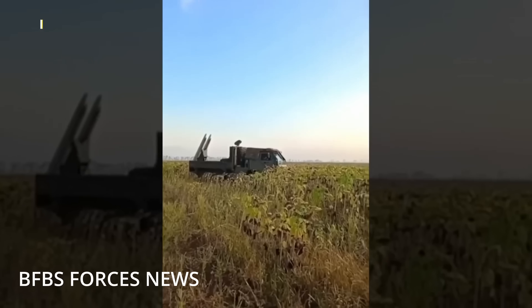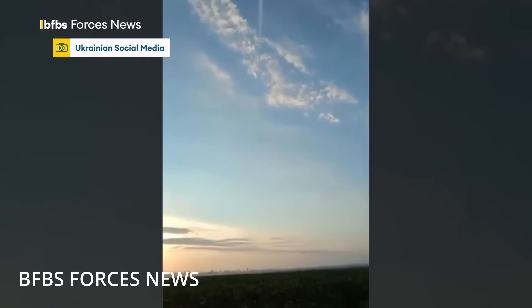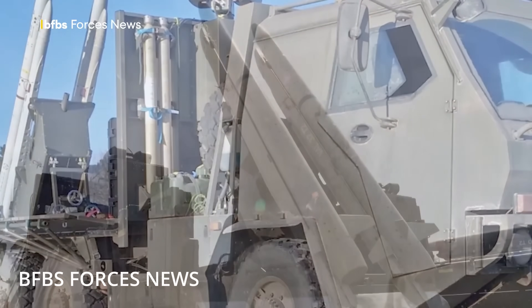Russian forces are launching thousands of drones, glide bombs, cruise missiles, and the occasional ballistic insult every single month. For Ukrainian forces, there is no luxury of waiting on pristine, factory-fresh interceptors with a full warranty and NATO-standard user manuals.